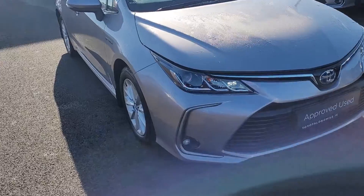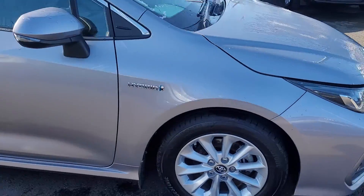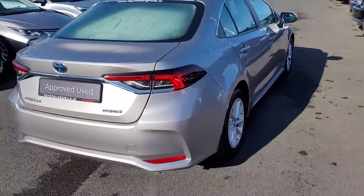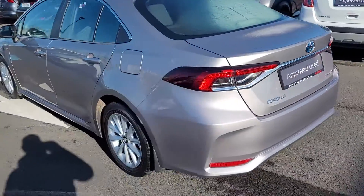The car comes with front fogs, alloys, fully colour coded on the exterior — this one is in metallic stream colour.